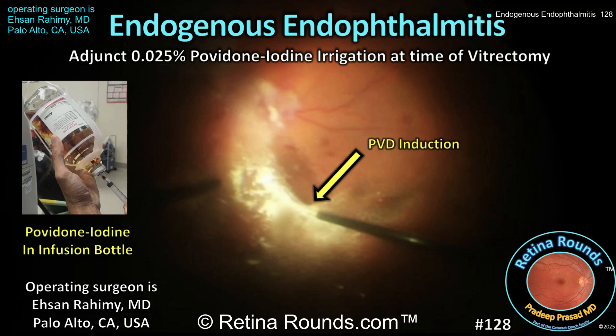Retina Rounds, episode number 128, endogenous endophthalmitis. Can the adjunctive use of povidone iodine in the irrigation bottle at the time of vitrectomy improve outcomes?